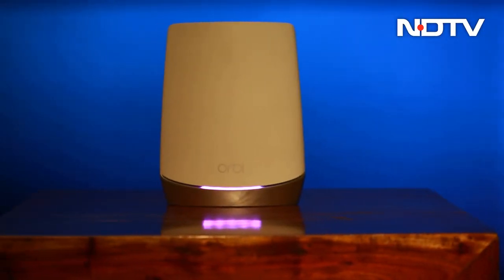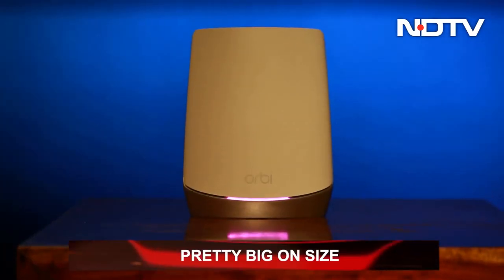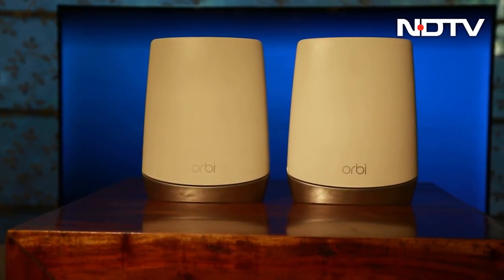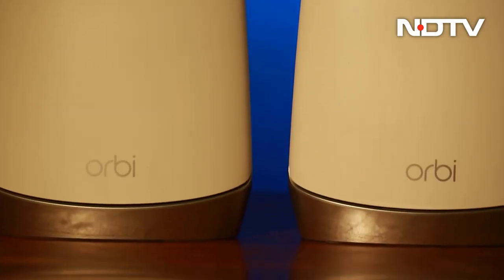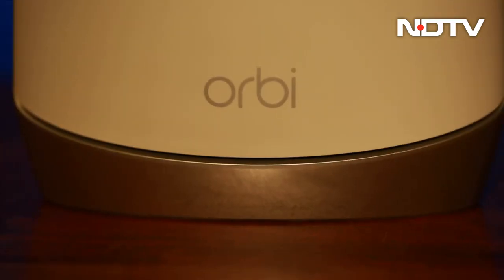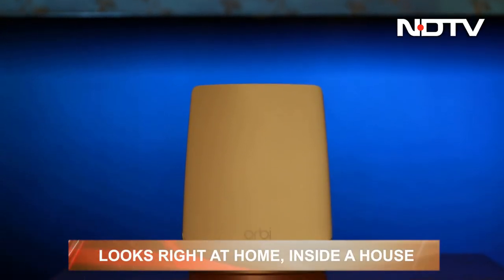If an expensive price meant a bigger product, the RBK752 would make a great example, as the router and satellite are big. They can't be easily hidden away in the furniture — they will need their separate space on a shelf or a desk. They cannot be mounted onto a wall straight out of the box since there are no provisions for it. The router and satellite are shaped like orbs with matte white plates on the front and back, silver accents, and a silver base. The white plate and silver base are separated by an LED light: it blinks white on startup, blue when connected, and turns magenta or pink if something is wrong. Overall, it will mix in well with any home and would not look out of place anywhere.